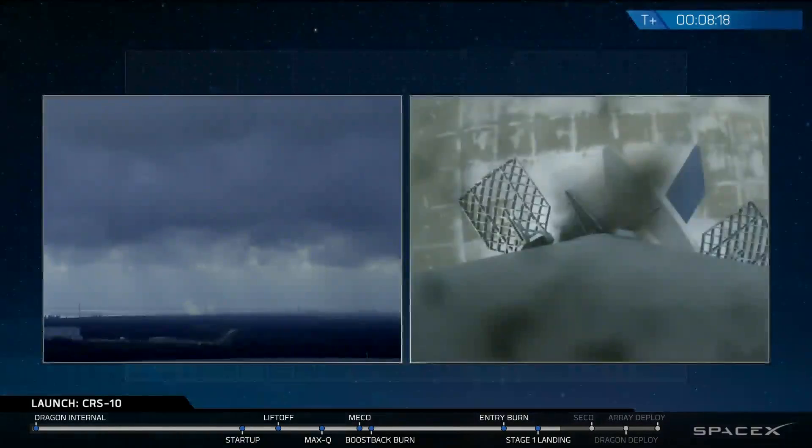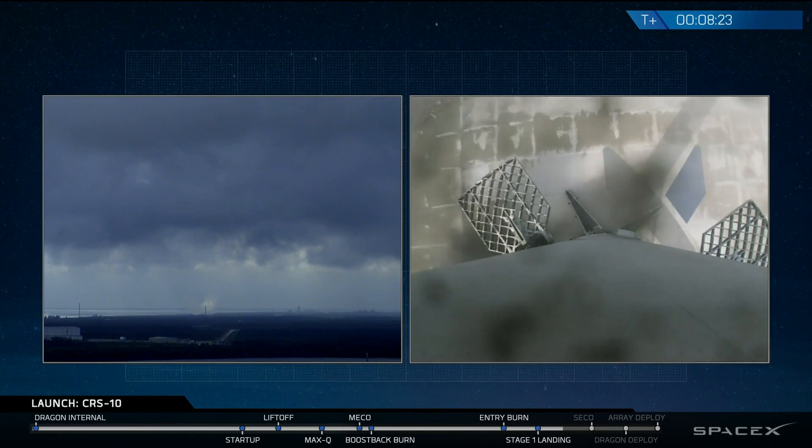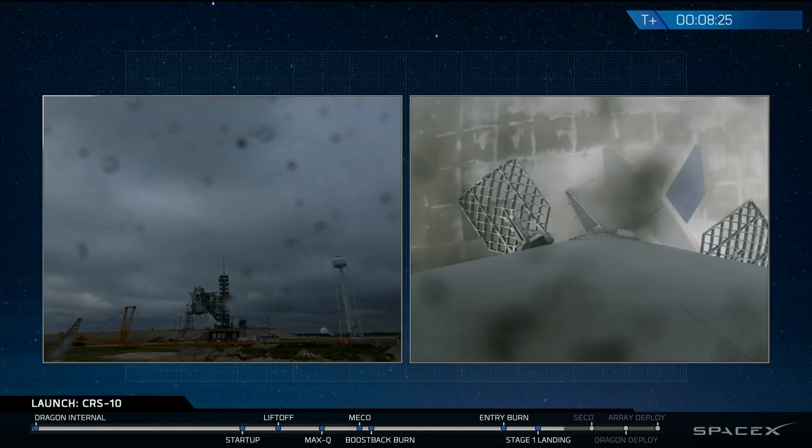Touches down successfully on LZ1. Congratulations, Falcon. The Falcon has landed once again at landing zone 1.